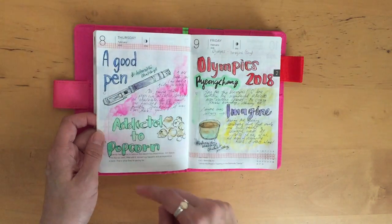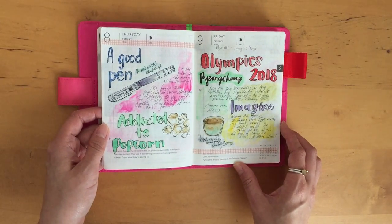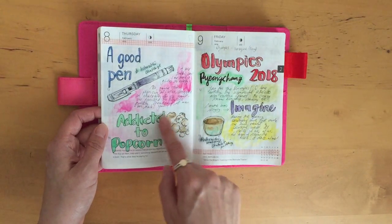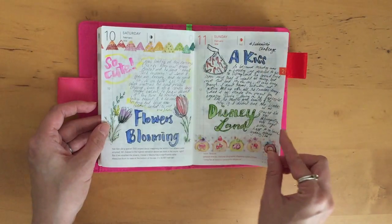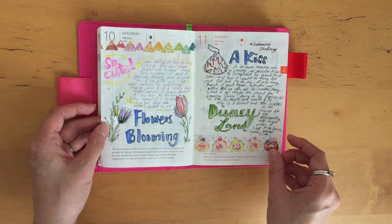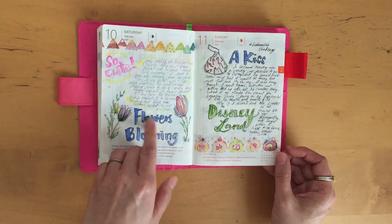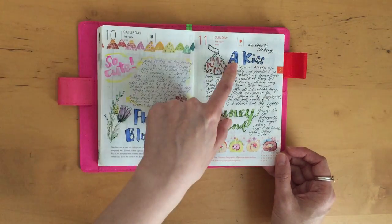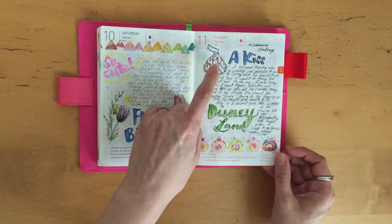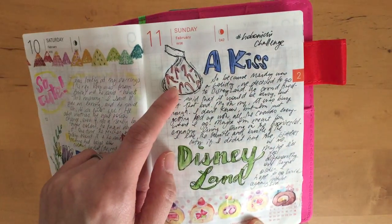Here I tried to draw the Twisbee that I received as a gift from Filofax Finds. I'm addicted to the popcorn from Costco — I think I talked about this in my previous Hobonichi with-me videos. This is also part of the Hobonichi challenge: flowers blooming, a kiss — I decided to draw Hershey's Kisses instead.